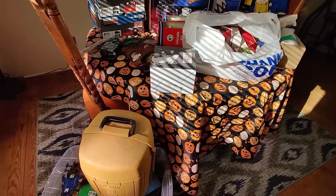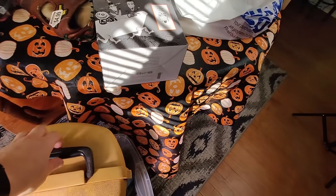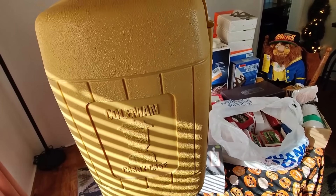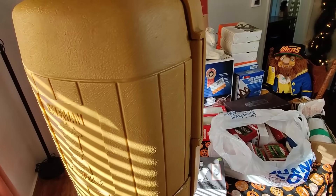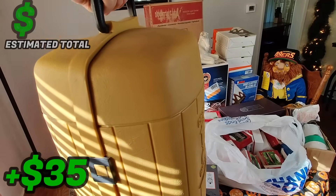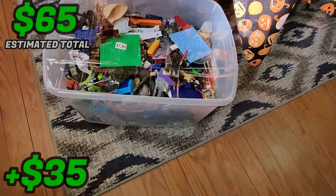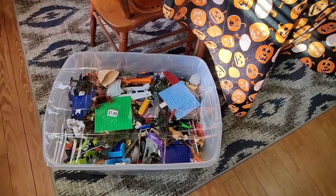Starting down here on the floor, I got this Coleman lantern - I paid $20 for this, it was a local buy. I think I can sell this for about $70 plus shipping with the case, it's in good condition. So I went ahead and bought it.